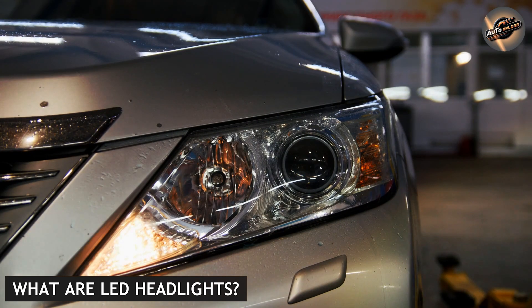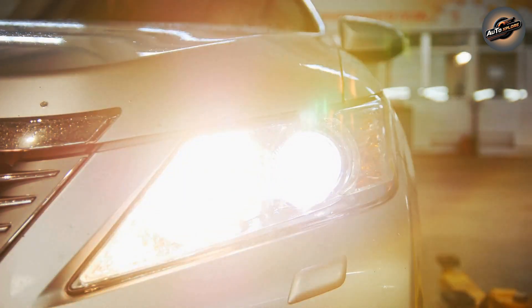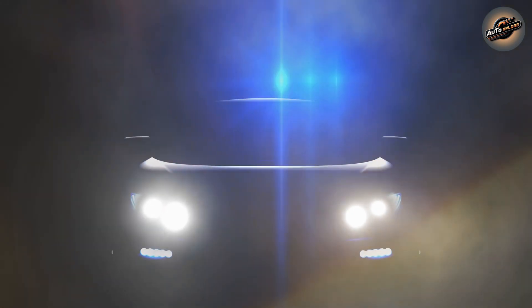What are LED headlights? Let's start with LED — light-emitting diode — headlights. LED lights are known for their modern design and energy efficiency. They work by passing an electrical current through a semiconductor material, producing light without the need for a filament like traditional bulbs.